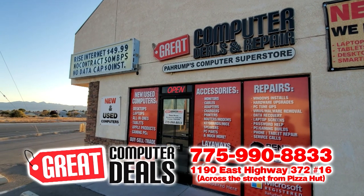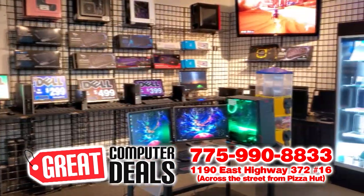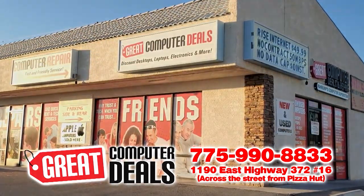Why trust a technician when you can trust a friend? Great Computer Deals is located at 1190 East Highway 372. Call us at 775-990-8833.